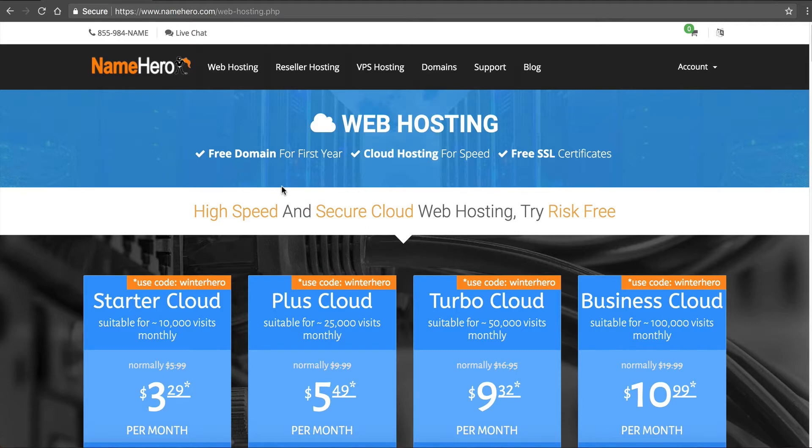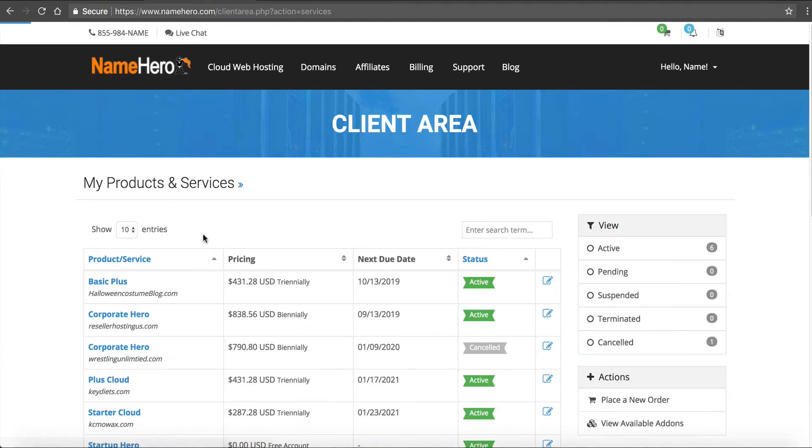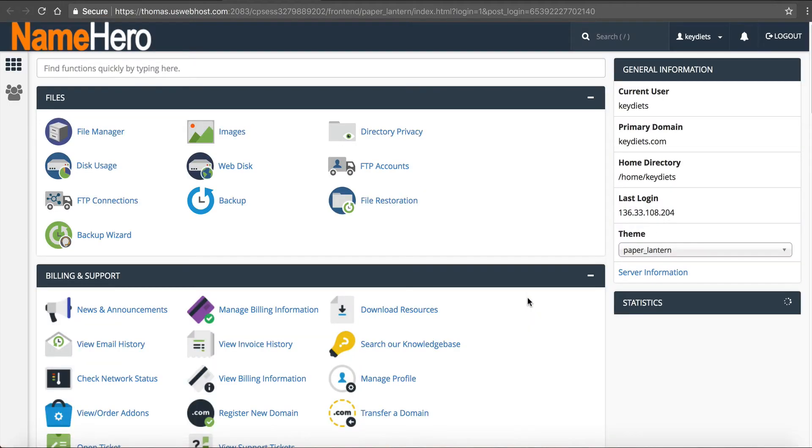If you're a customer of ours at NameHero or looking to be a customer you can follow these next steps to check your installation and make sure that you're enabled for auto updates. I'm going to log into my account - hover over account and click login. Once I do so I'm brought to our dashboard. I'll navigate to the account I want to check for updates - I'm working with our plus cloud for keydiets.com today. I'll click on this and go into cPanel under actions. Now if you installed WordPress using our auto installer, which many customers do, there's a nice option in there when you install it that automatically sets it to automatically update.